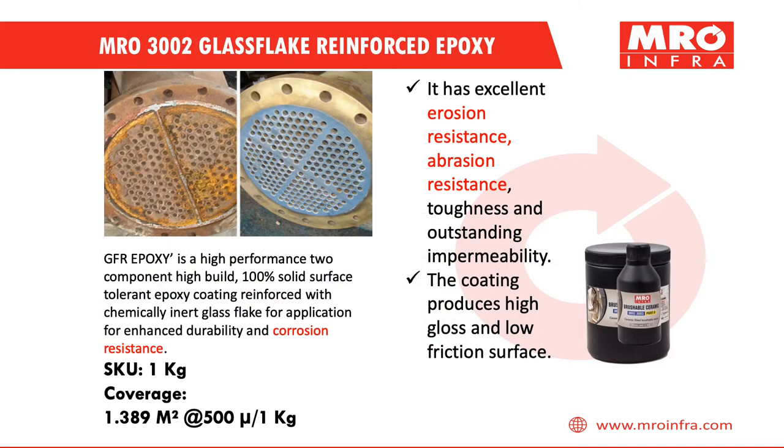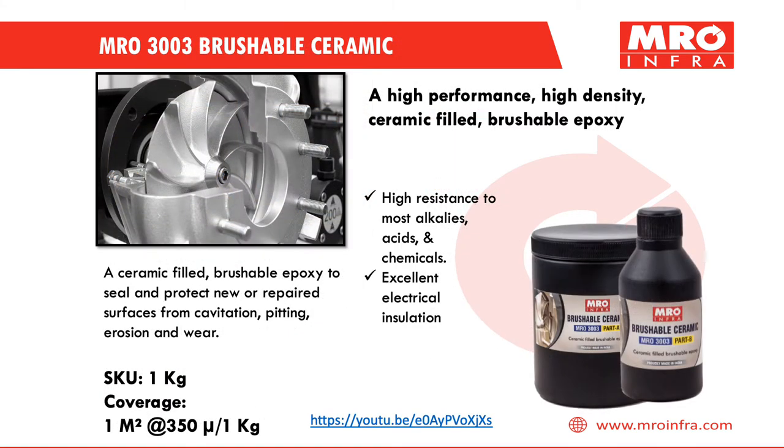MRO 3002 Glass Flake Reinforced Epoxy has excellent erosion resistance, abrasion resistance, toughness, and outstanding impermeability. MRO 3003 Brushable Ceramic Coating is a ceramic-filled, brushable epoxy to seal and protect new or repaired surfaces from cavitation, pitting, erosion, and wear.